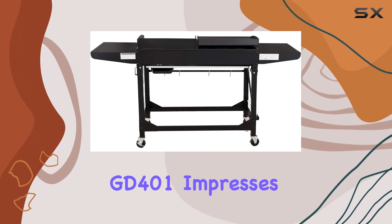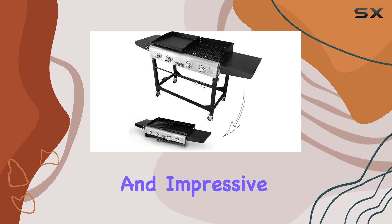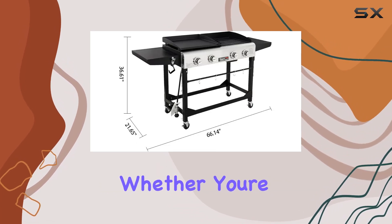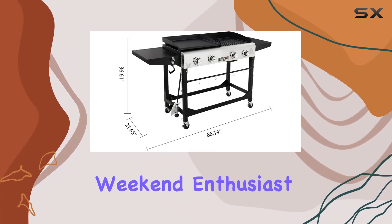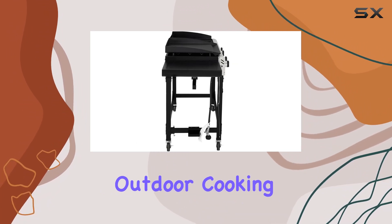In summary, the Royal Gourmet GD401 impresses with its robust construction, thoughtful design, and impressive cooking capabilities. Whether you're a seasoned grill master or a weekend enthusiast, this gas grill and griddle combo deserves a spot in your outdoor cooking arsenal.